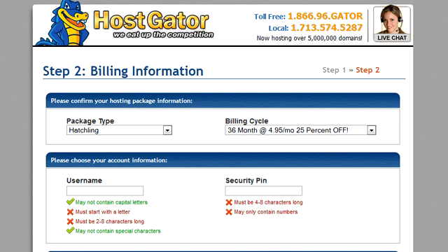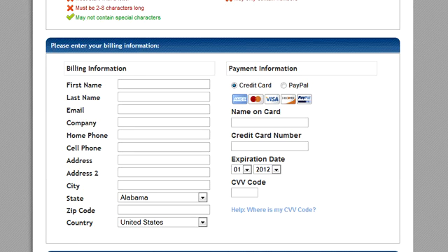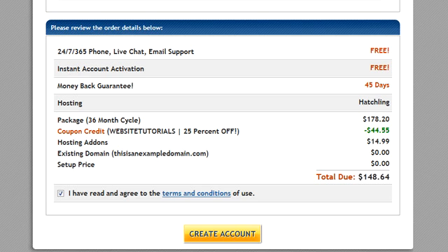It makes no difference which payment option you choose, so it's up to you. Select one, then enter a username and a security PIN — and of course, write them down and keep them somewhere safe. Then enter your billing information and click on the Create Account button. Follow the on-screen instructions to complete your purchase and you'll get an email from HostGator with all your setup info in it.